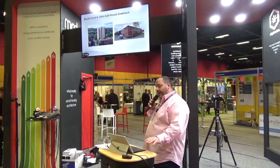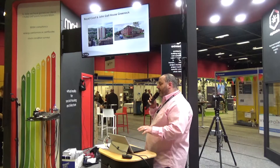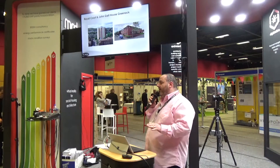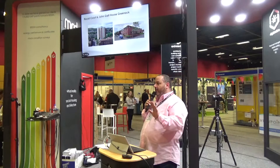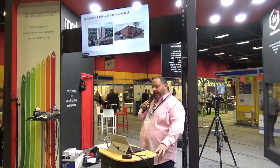One of the key briefs for us was to ensure that the end user tenants' costs did not rise if at all possible. Obviously that in itself brought about a challenge, because having individual gas boilers they're already on quite a cost effective rate.